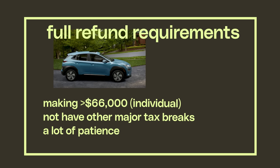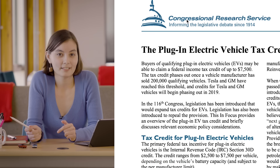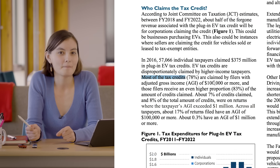You also have to be willing to wait until the following April to actually get your money back. In fact, the beloved math nerds over at the Congressional Research Service have calculated that 80% of the people getting the tax credit make over $100,000 a year. In other words, our nation's number one primary program to get people to buy EVs is out of reach for basically half of Americans.